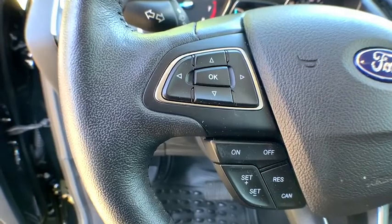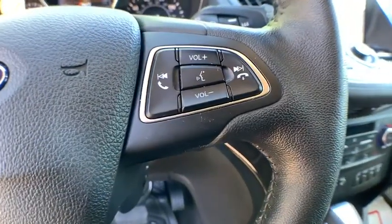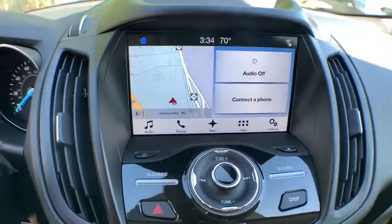Traction control, stability control, Bluetooth, leather-wrapped steering wheel, adjustable steering wheel, power steering, keyless start, four-wheel drive, four-wheel disc brakes, cruise control, aluminum wheels.